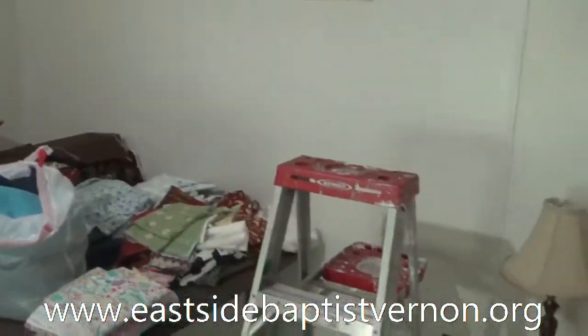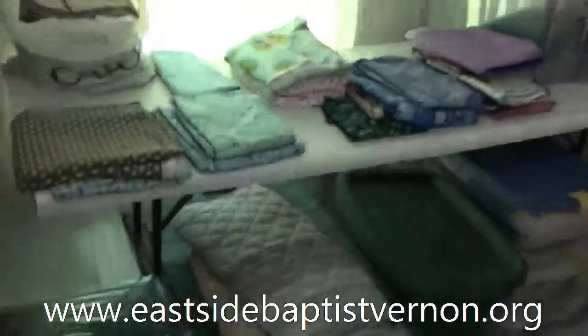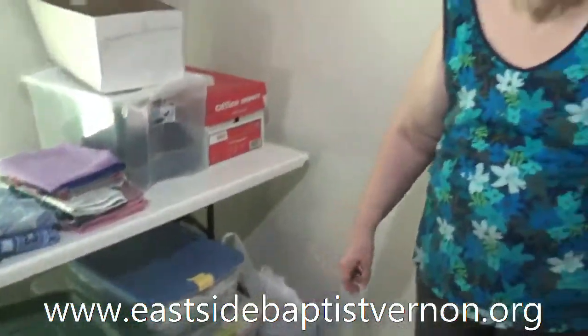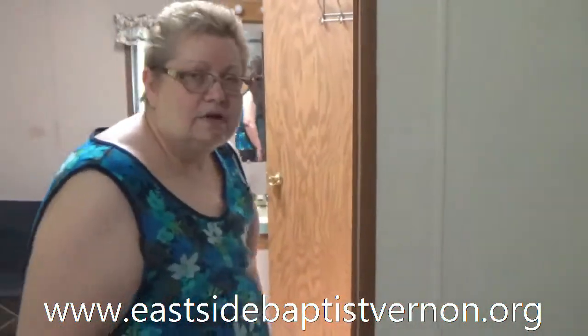You have quite an assortment of fabrics! Yes, we did have more, but we have one lady in particular who likes to come in nearly every day and she cuts out for us — that's all she does. Our material is going down, but people keep bringing us more and we love that. It doesn't matter what church they go to; we get contributions from everybody.